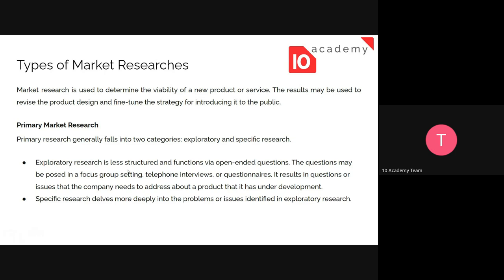Exploratory research is less structured and functions via open-ended questions, so people explain their point of view and you gather insight beyond just the question itself. These questions may be posted in a focus group setting, telephone interviews, or questionnaires, and they result in identifying questions or issues that the company needs to address about the product under development.